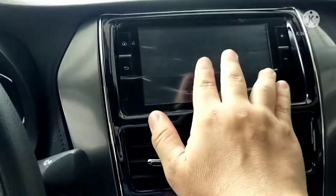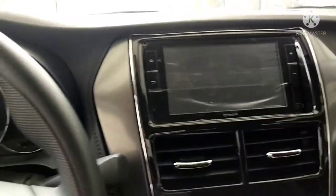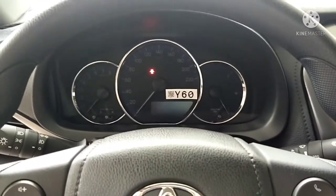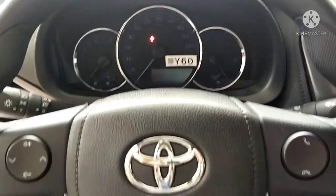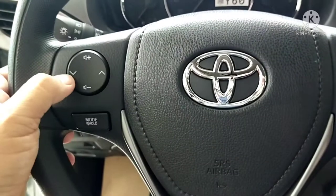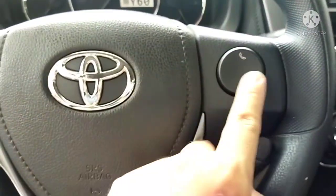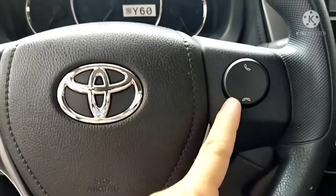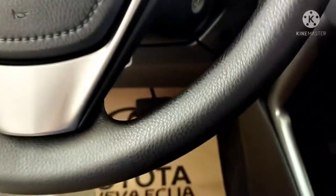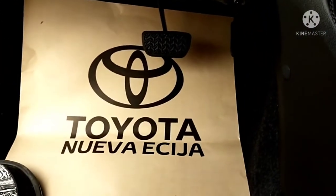Here are the aircon vents. The XLE already has a 2DIN display. The speedometer and steering wheel already have audio control, different modes, and a hands-free function to answer telephone calls. Since it's an automatic transmission, of course it's using only a gas pedal and brake pedal.